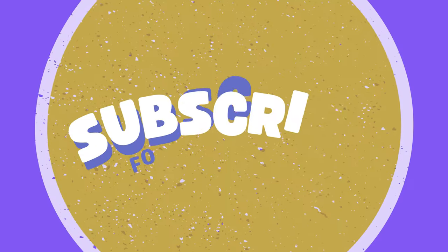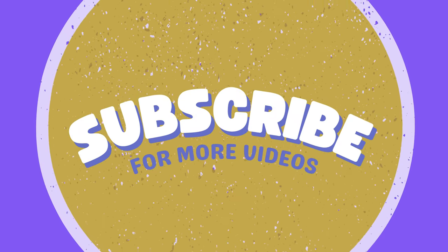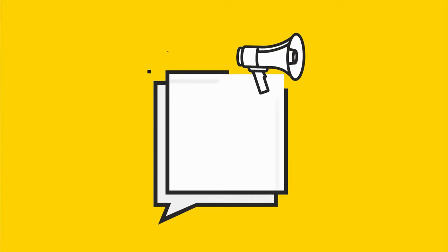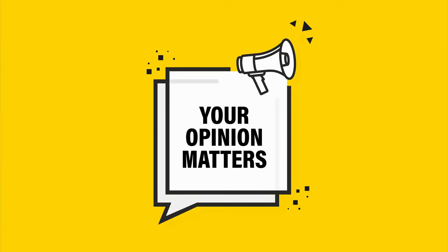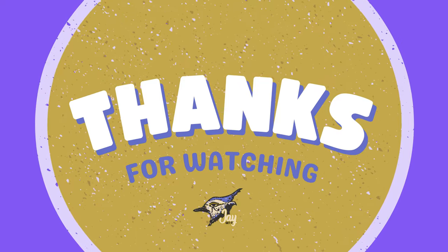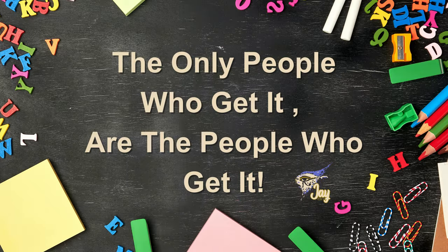So there you have it — a quick overview of Regulation A. If you found this video helpful, make sure you hit that like button, subscribe to Jay Get It for more financial insights, and leave a comment below with any questions or topics you'd like us to cover next. Thanks for watching. And remember, understanding finance doesn't have to be complicated. The only people who get it are the people who get it.